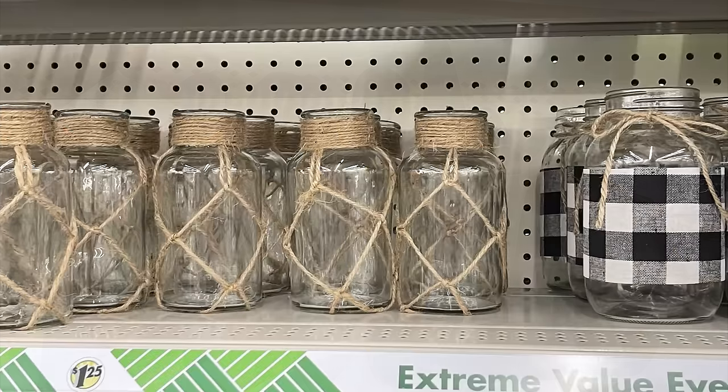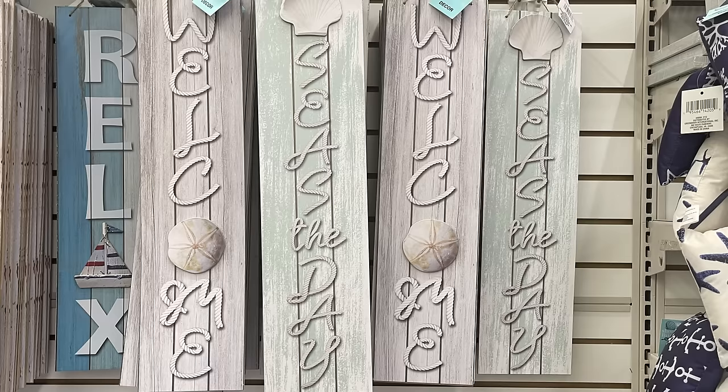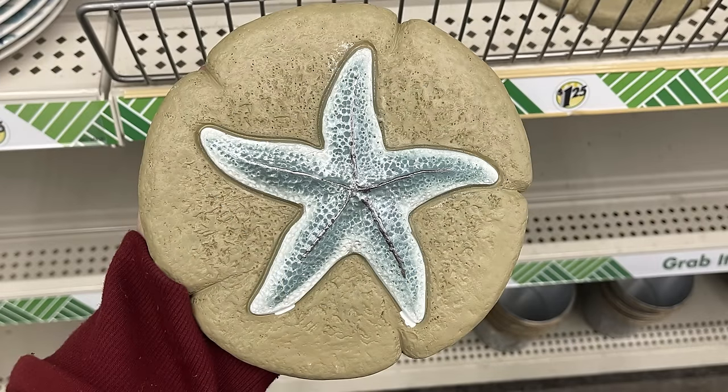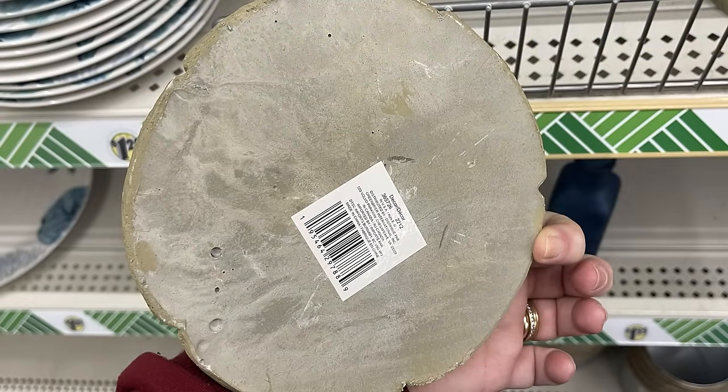They also have jars wrapped with twine and a few hanging signs. Some of the items were hard to photograph since they were just starting to put them out — there were large stepping stones still in boxes in the aisle. More pictures will be available for Friday as they stock these.